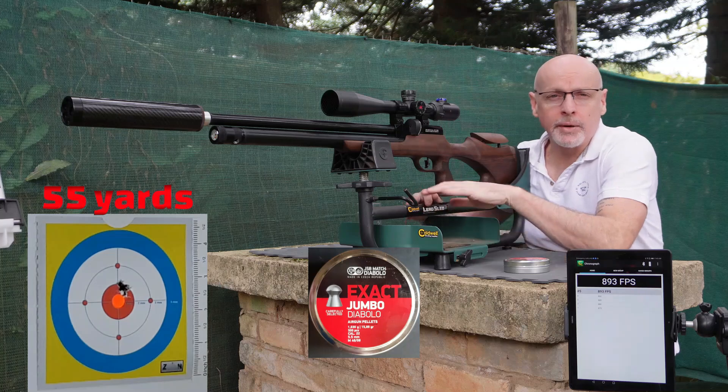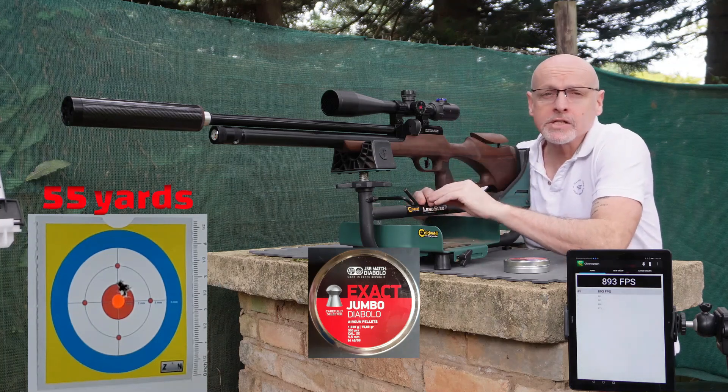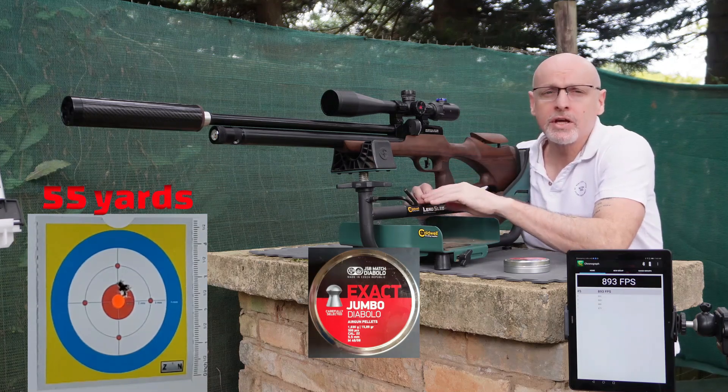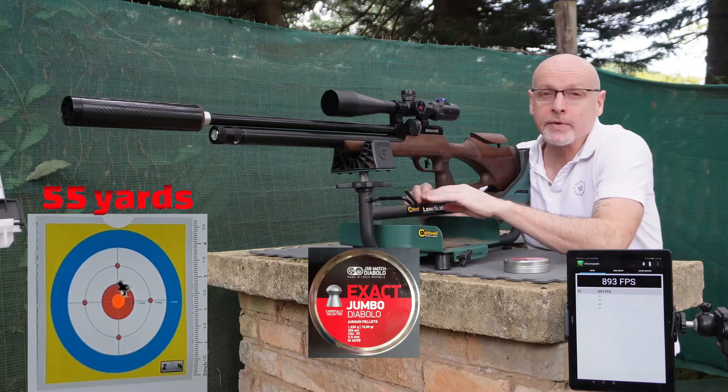All right guys, so we have target number one for the five-shot group with those JSB 15.89s. Very nice group at 55 yards. And the numbers — very impressed with the shot string, considering this rifle is not regulated. I cannot stress that enough, this is not a regulated rifle.